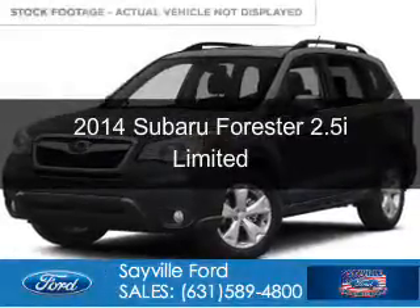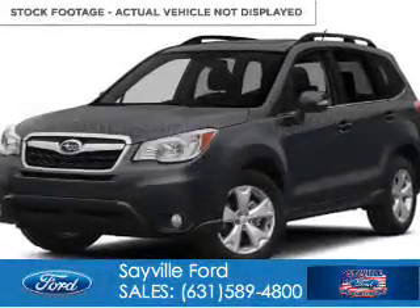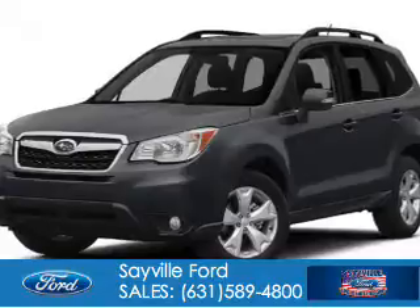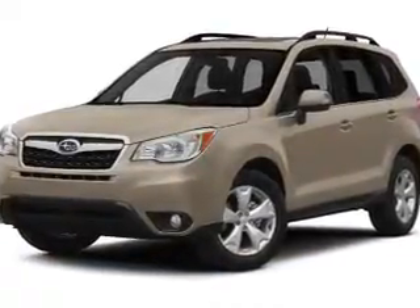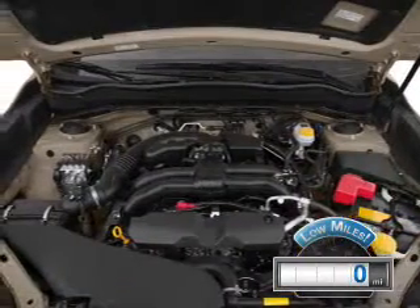This is a used 2014 Subaru Forester. It's powered by all-wheel drive, a 2.5-liter 4-cylinder engine, and an automatic transmission. With fewer than 1,000 miles, this vehicle is like new.